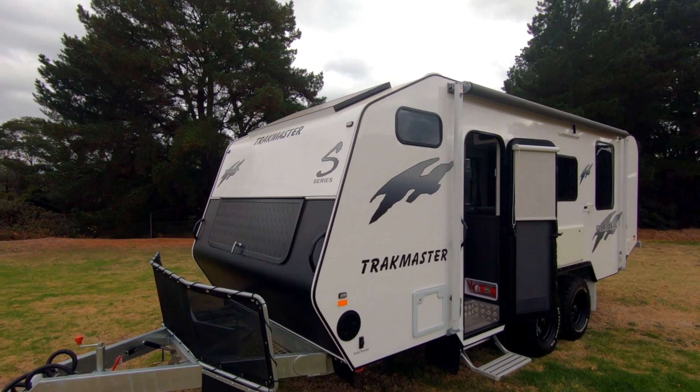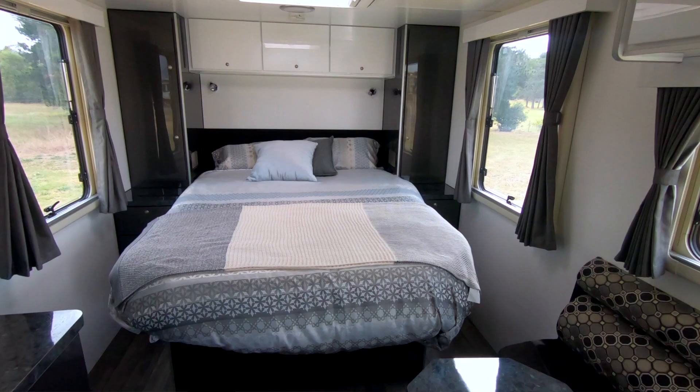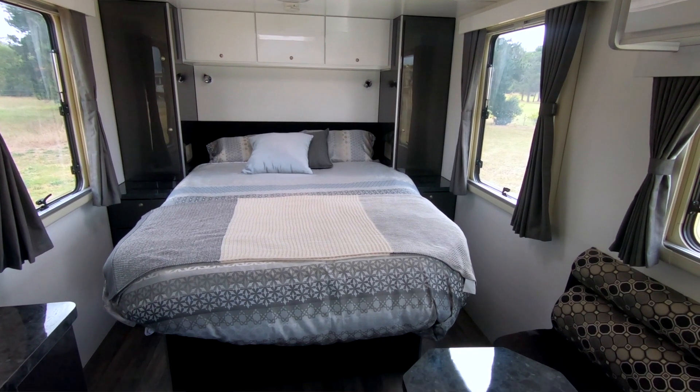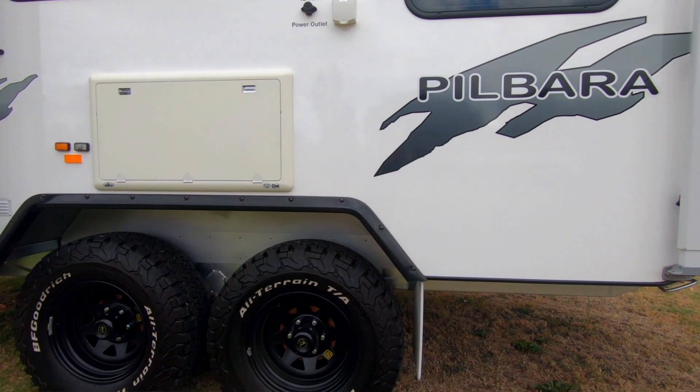This is our 18 foot 6 Pilbara S. It comes standard with a front en suite and this layout's got a rear island bed. However, being a Trackmaster of course, you can come to us and tweak it to suit what you want — whether it's an external kitchen, a Weber locker, single beds, or something else. We're more than happy to help you out.